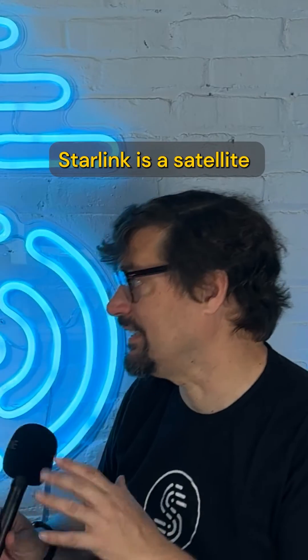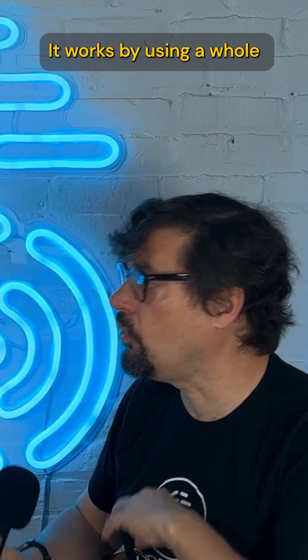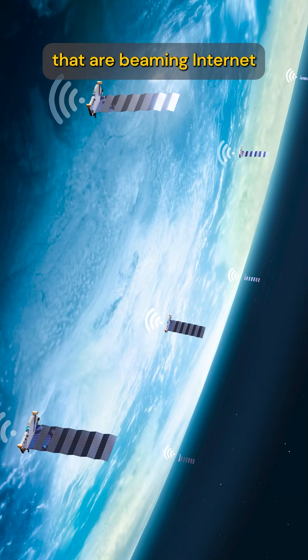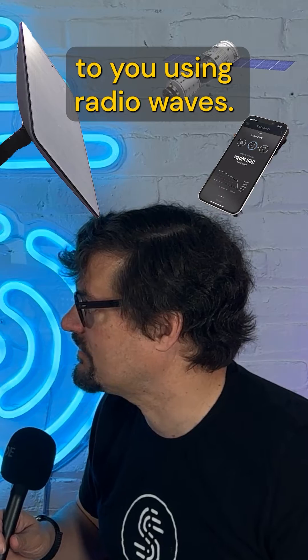What is Starlink? Starlink is a satellite internet service provider run by SpaceX that operates in over 60 countries. It works by using a whole constellation of satellites in low Earth orbit that are beaming internet from ground stations to the satellites, back down to you using radio waves.